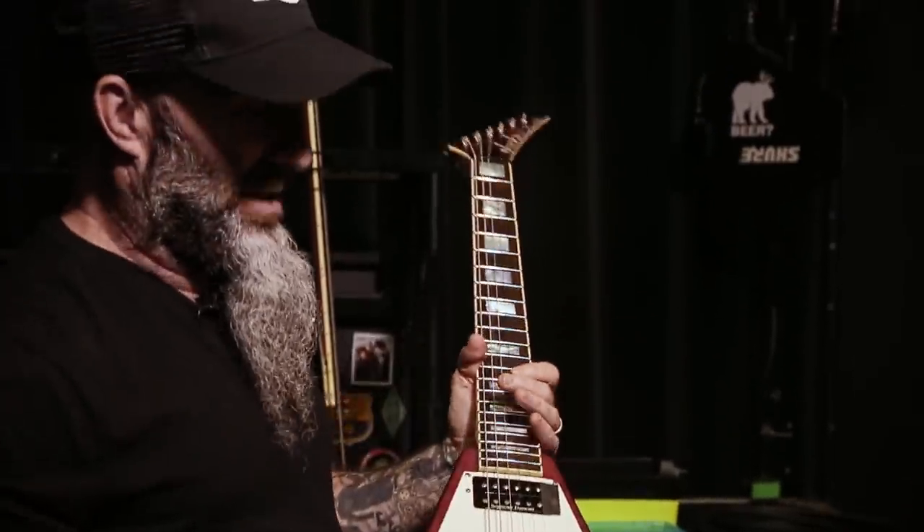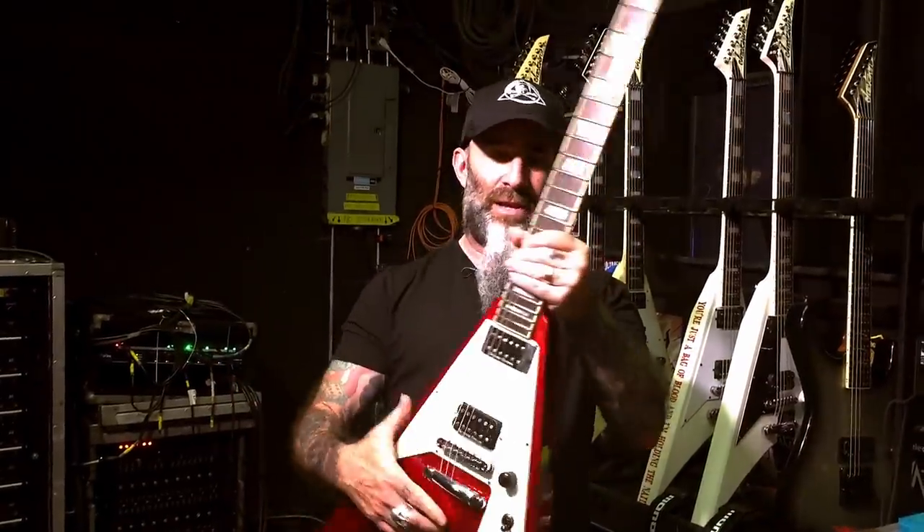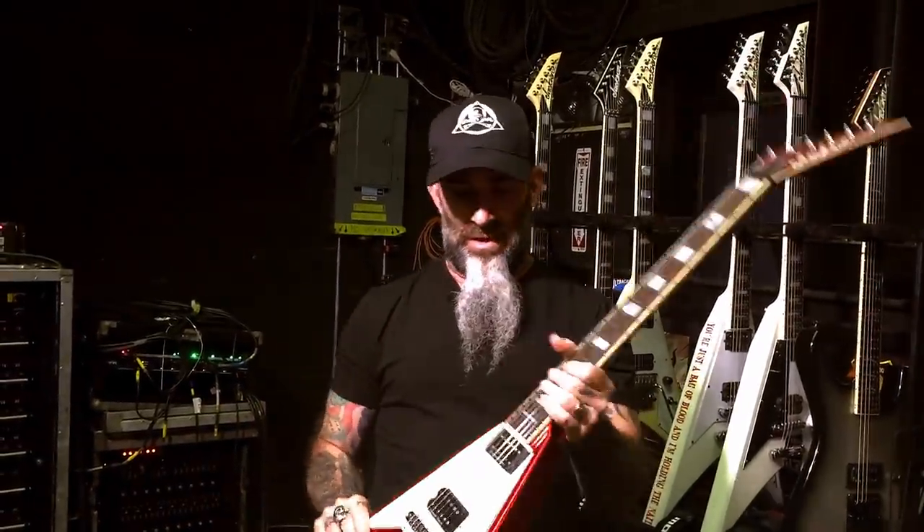Duncan JBs again — they all have Duncan JBs in them. Same D'Addario strings on every guitar. Goddamn, just look at that. Can't beat it.